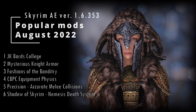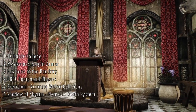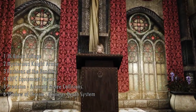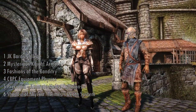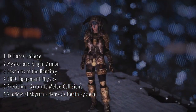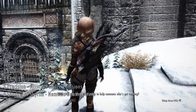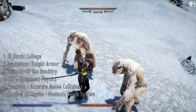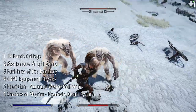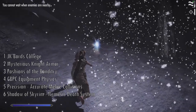To narrow down the selection, I simply chose to cover my favourites out of mods with high endorsement rating in the community. So we'll take a look at JK Bard's College by JK Roymal, The Mysterious Knight Armor by Dint99 and Daymar, Fashions of the Banditry by Golinski RH, CBPC Equipment Physics by Acro, Precision: Accurate Melee Collisions by Ursh, and finally Shadow of Skyrim by Cyclonix.